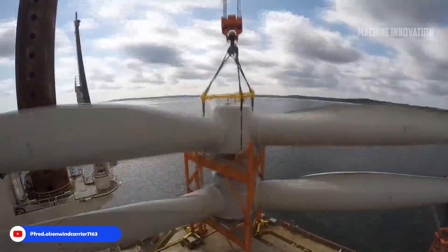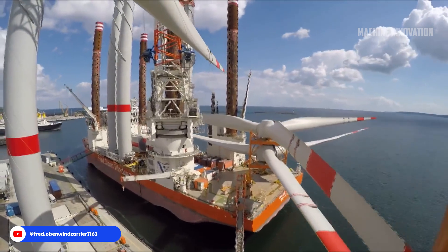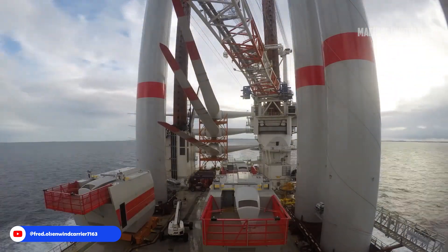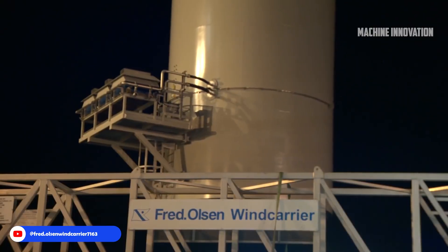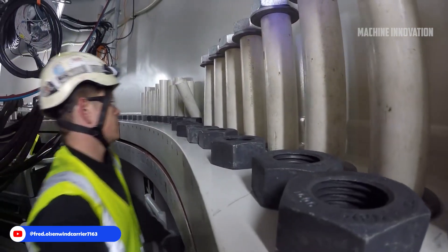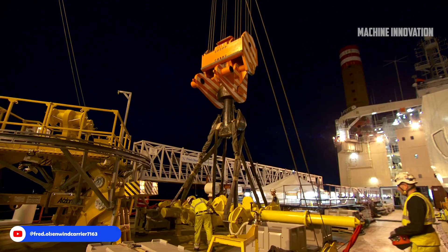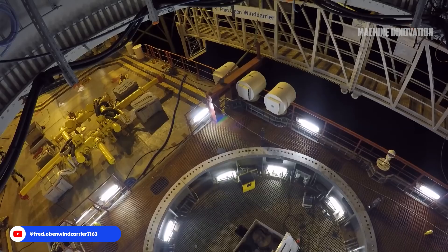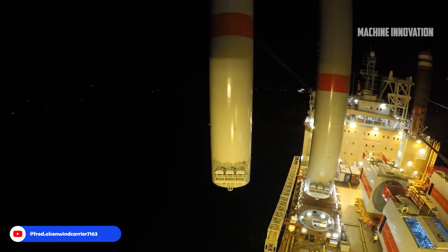Each turbine section — from the nacelle to the rotor and tower segments — was lifted and positioned by the vessel's towering cranes with remarkable accuracy, minimizing risks and ensuring secure installation. The first step in the installation sequence was positioning and securing the turbine towers on pre-installed foundations, which were anchored firmly into the seabed, ensuring stability and resistance against harsh oceanic conditions. Each tower section was carefully aligned and bolted into place.